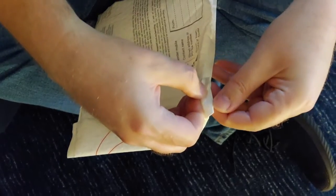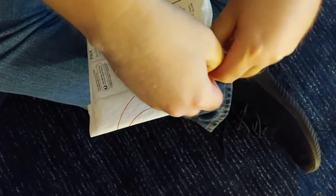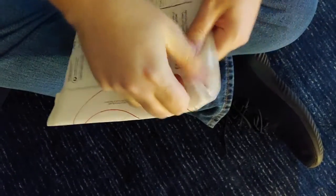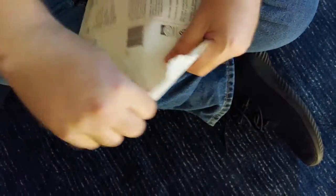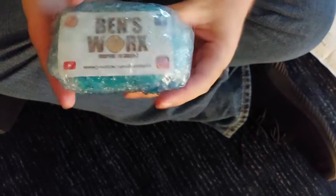This is from Australia — it doesn't have a perforated opening like we have in the U.S., but it pulls open pretty easily. It's from Ben's Works — that is his YouTube channel. Let's get this opened up.